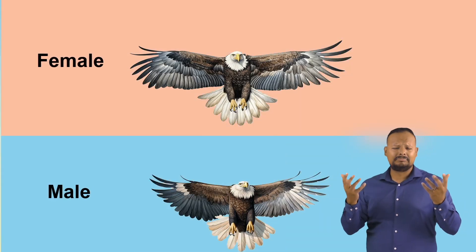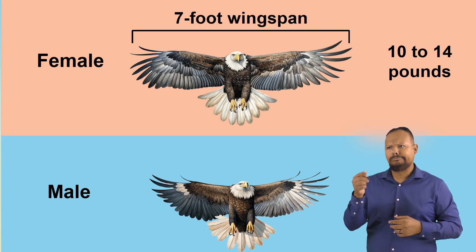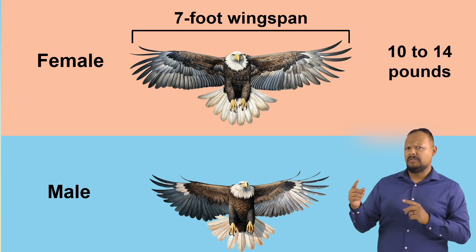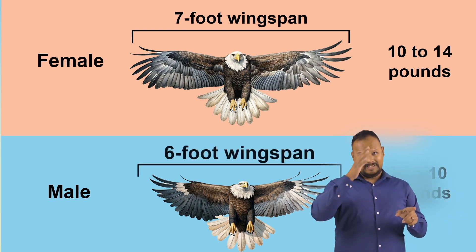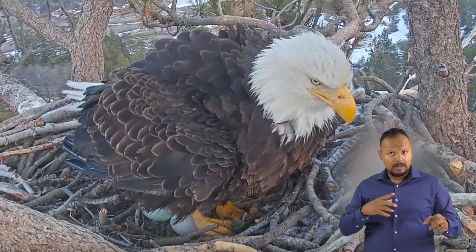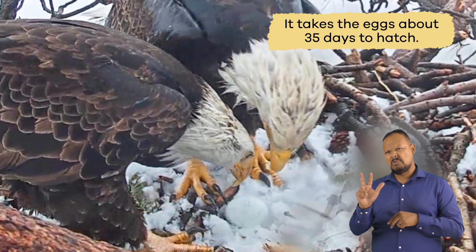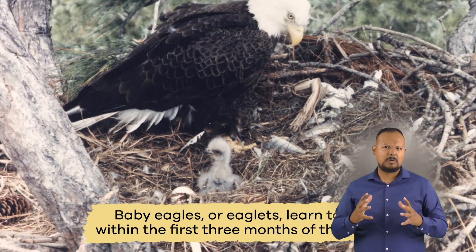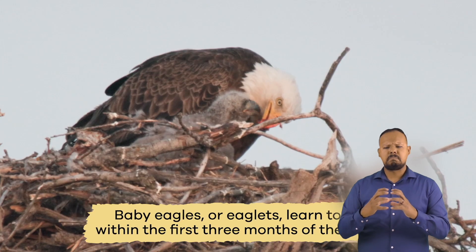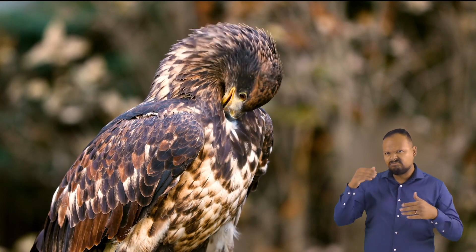Female American Eagles are larger than the males and weigh around 10 to 14 pounds with a 7-foot wingspan. Once a female meets her mate, they often remain paired for life. Typically, American Eagles will lay one to three eggs once a year. It takes the eggs about 35 days to hatch. Baby Eagles, or eaglets, learn to fly within the first three months of their life. A month after that, they go out to live on their own.